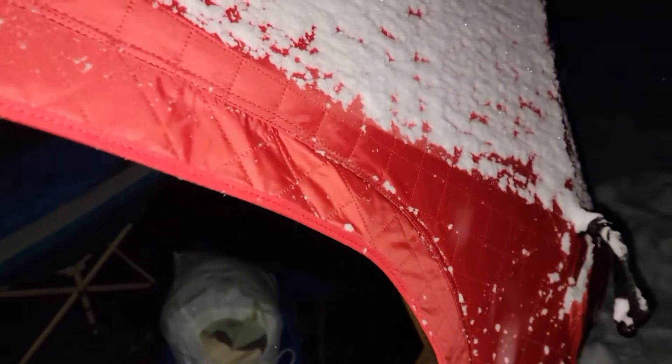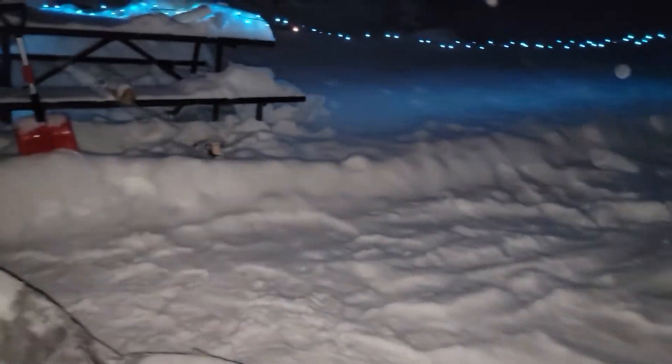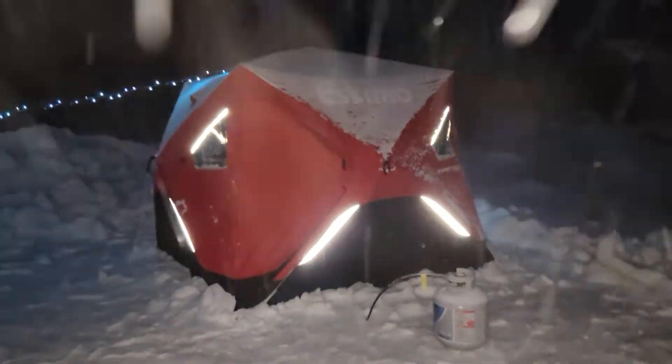Didn't really want to film a whole lot today — probably more tomorrow — because it's just kind of been more of a setup time. But yeah, so that's our campsite and I'll check in with everybody later on.